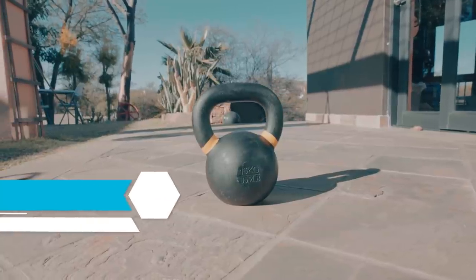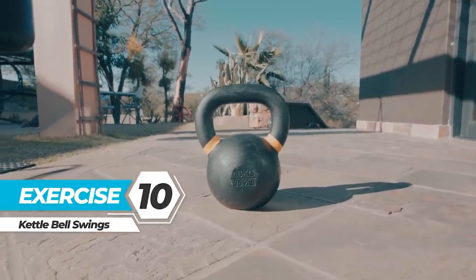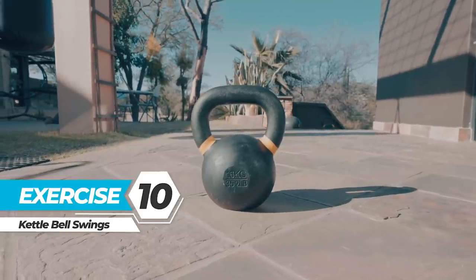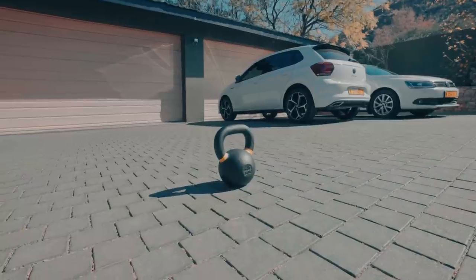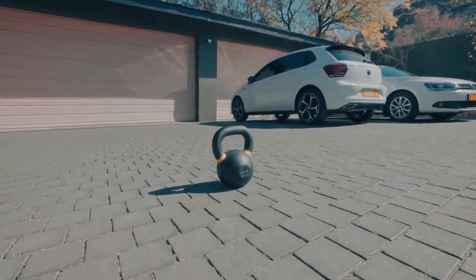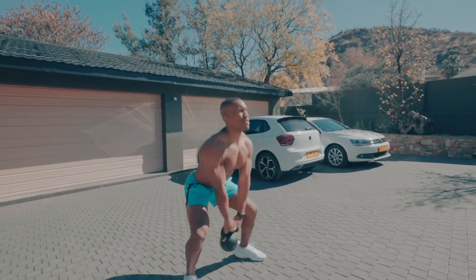Exercise 10: Kettlebell swings. Explosive training moves such as this are ideal for losing fat. The kettlebell swing is one of your best gym weapons for a high-intensity interval finisher at the end of a weight workout — it improves cardiovascular fitness and helps you burn fat.